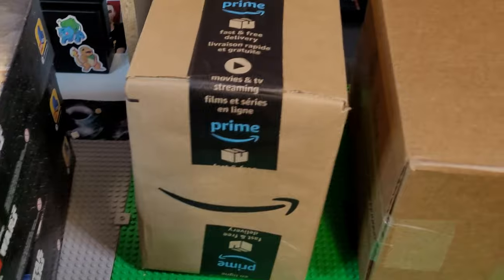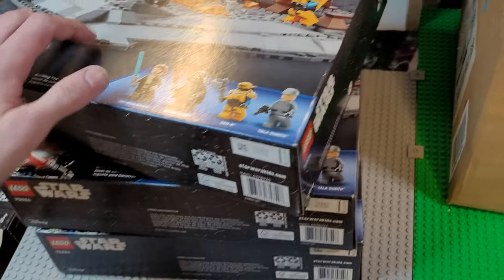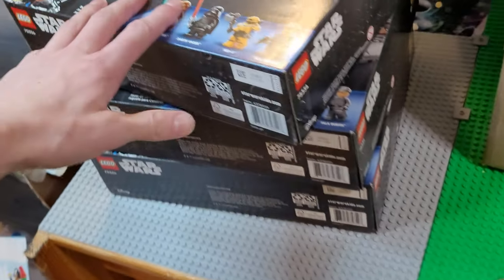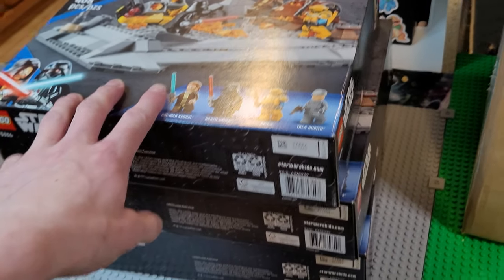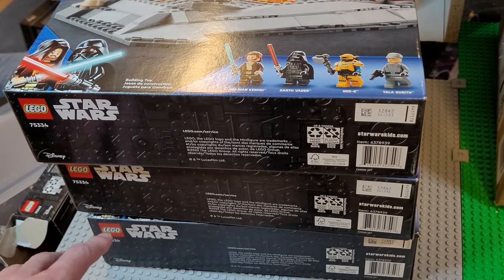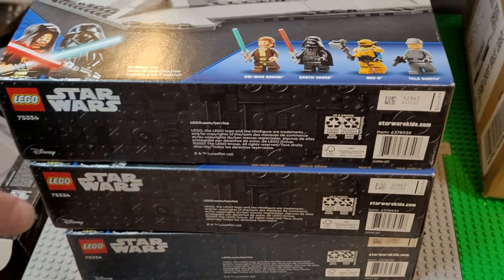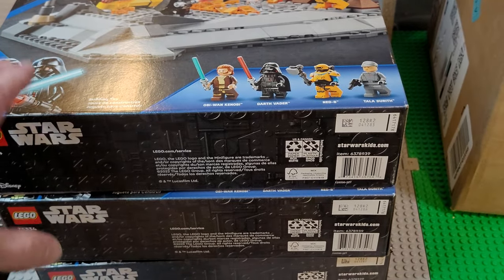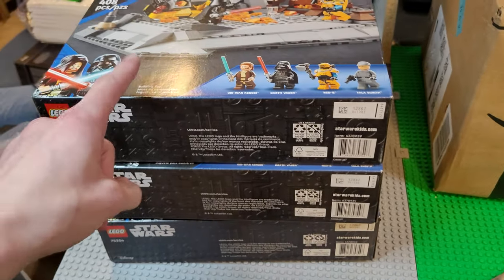We're gonna crack open some packages and I'm gonna talk a bit more about this stuff here. I got these at my work for 40% off, so I got them each for 40 bucks — not too shabby. The part-out value is decent at the price point I got them at — it's a 3x part-out return, pretty cool.